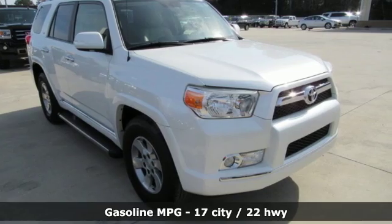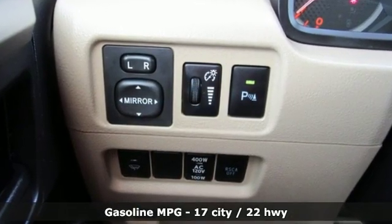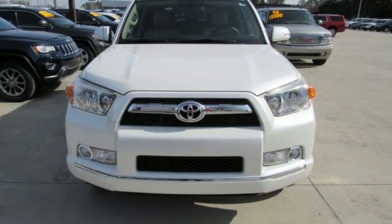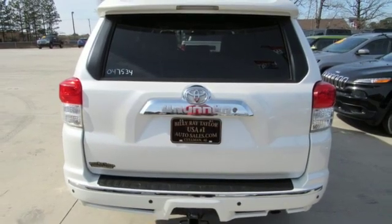It comes with great features you love: streaming audio, power heated mirrors, manual tilting steering column, wireless phone connectivity, manual telescoping steering column, automatic transmission, and aluminum wheels.